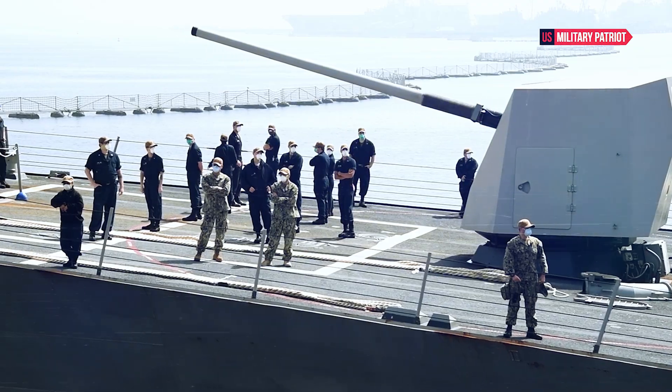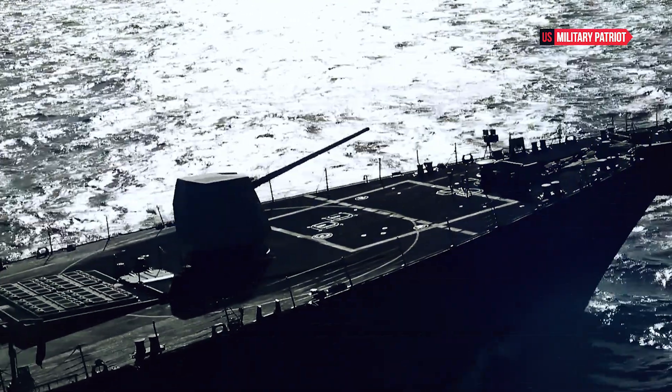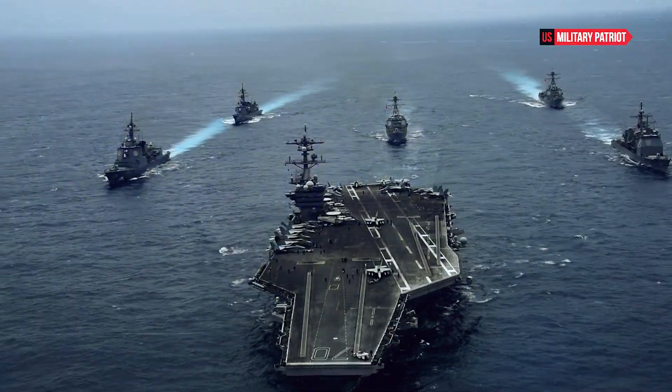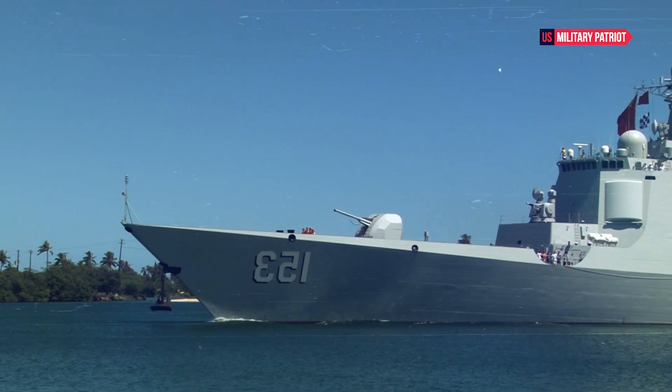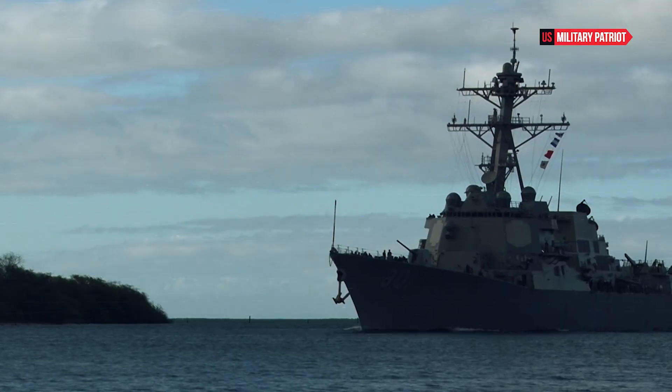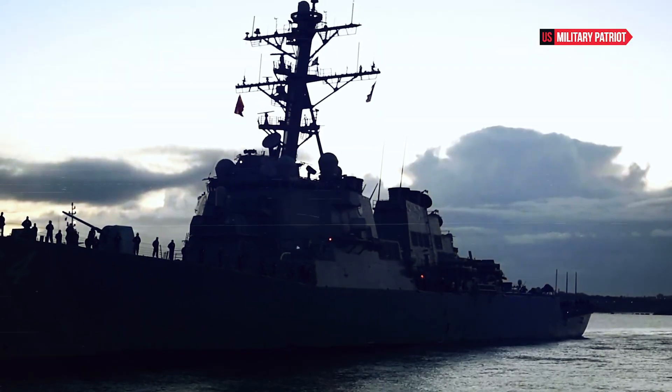It's important to note that the power of a destroyer like the USS Paul Hamilton lies not just in its individual capabilities, but also in its integration with other assets in a naval task force. The ability to operate as part of a coordinated group enhances its effectiveness and defensive capabilities.